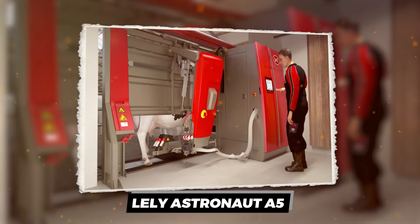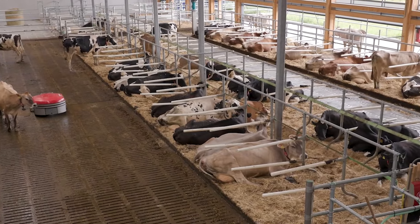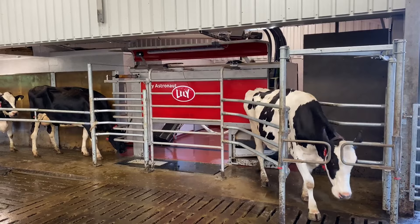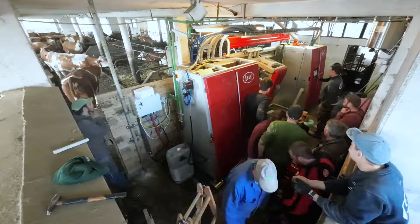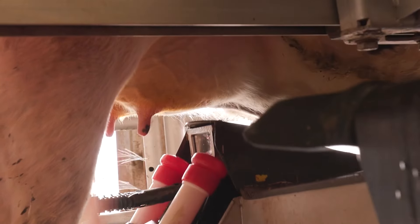Lely Astronaut A5. Ever wish milking cows could be less about the crack of dawn and more about pressing play? Meet the Lely Astronaut A5, the dairy farmer's dream machine. This isn't your typical barn dance — it's a state-of-the-art, cow-friendly robotic milking system that lets the cows queue up for their turn like they're ordering a latte.